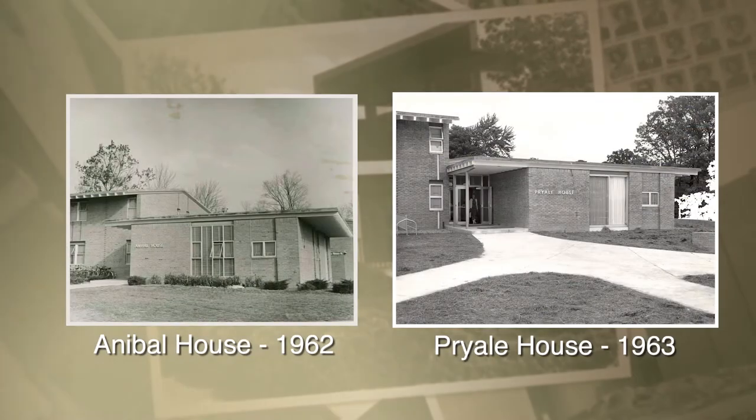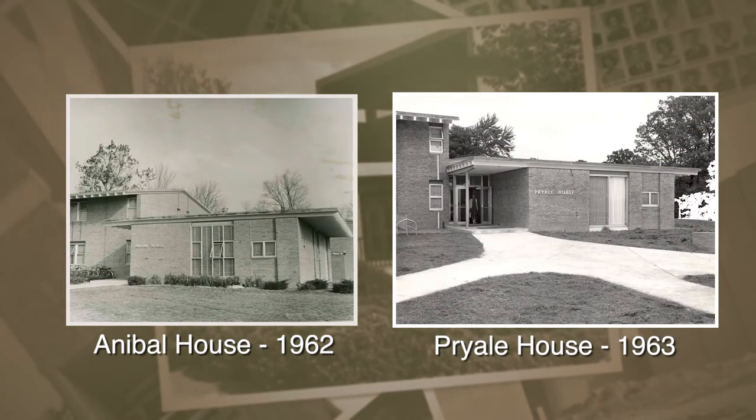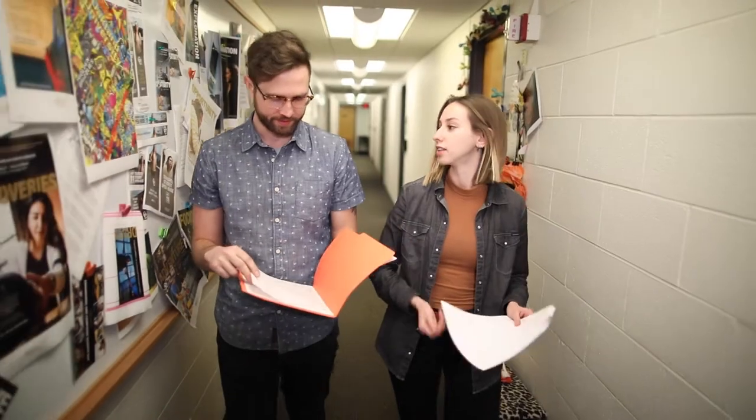Right now we're standing in front of Annabelle House, and right behind us is Prayelle House. These were among the first residence halls built on campus, and now they serve as buildings that hold faculty and administrative offices. Right next to these buildings is Fitzgerald House.